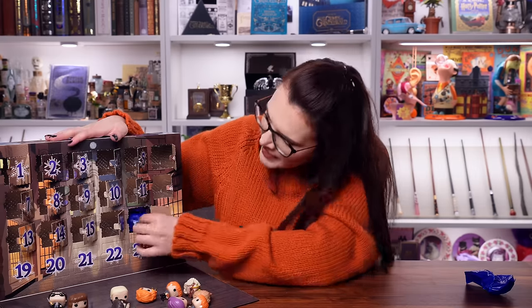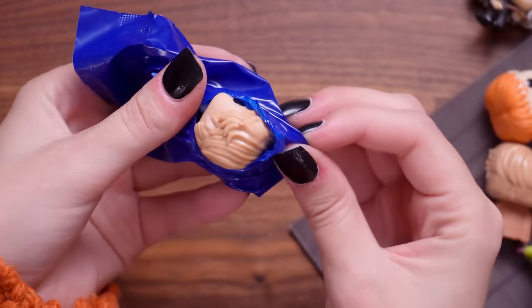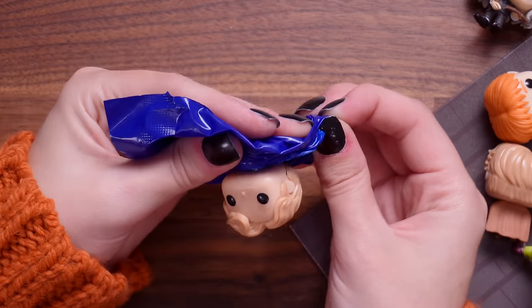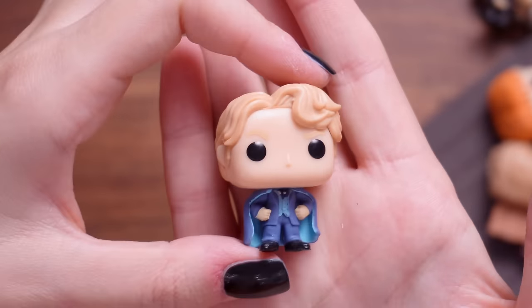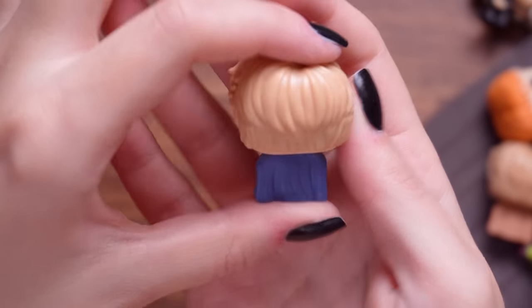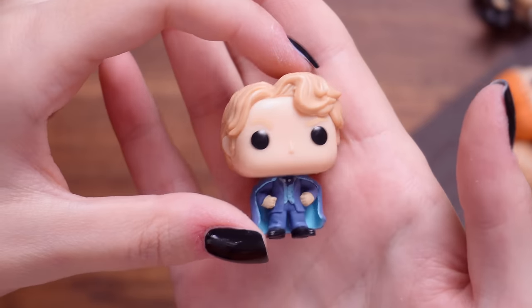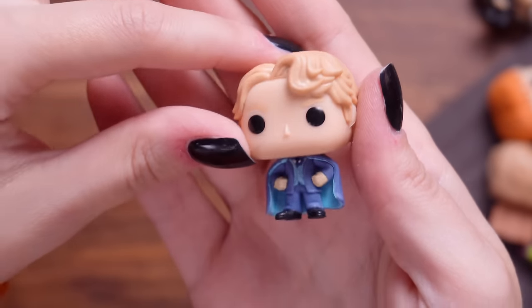Door number seventeen - I'm hoping for a flocked one. We've had flocked ones in the past and they're really special. It's another Gilderoy. He'll be happy with that - the more him the better, right? This is him in his classic blue cape. We've got two Gilderoys of all the people to have - look at his perfect hair.